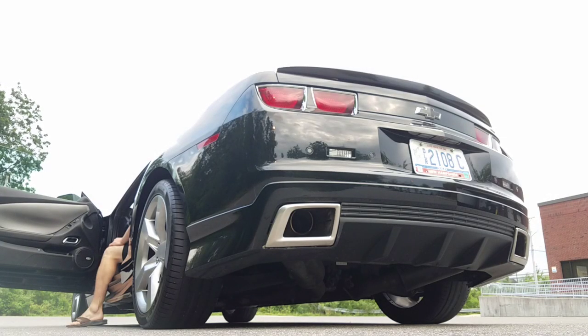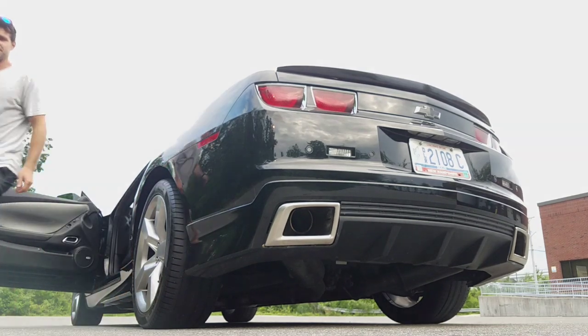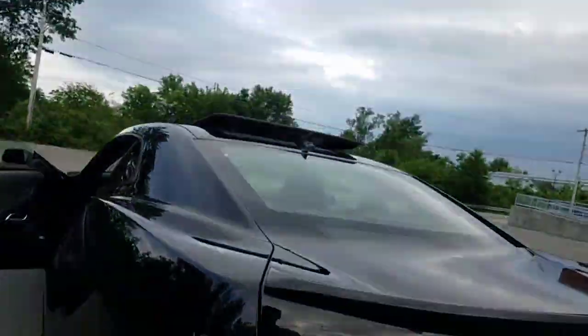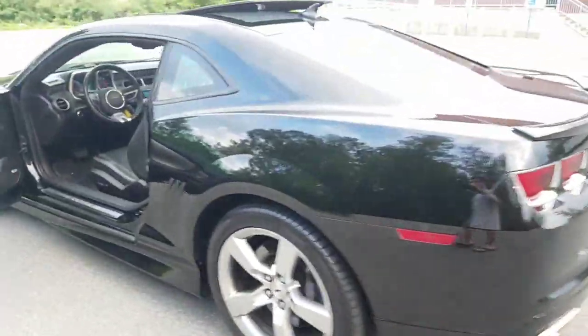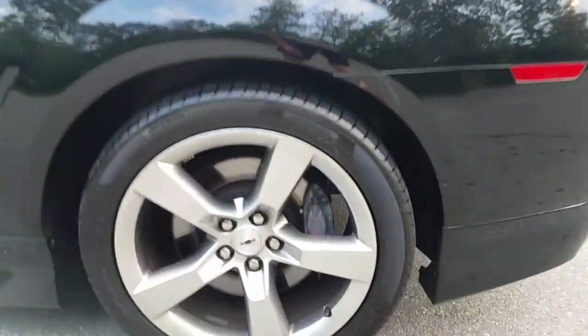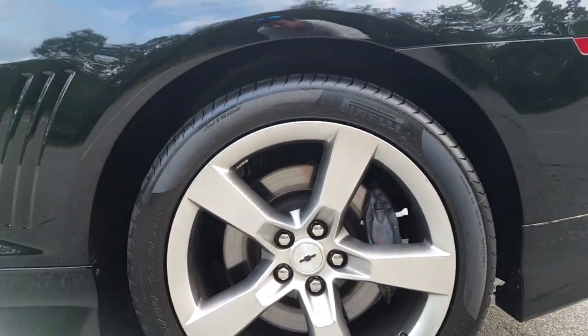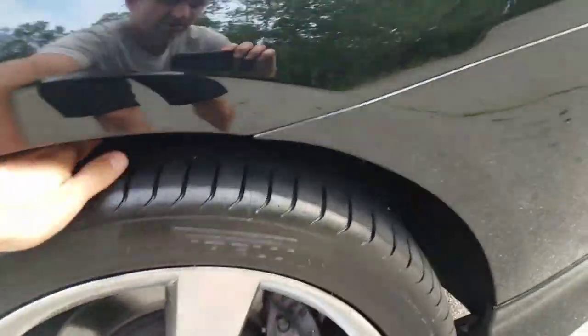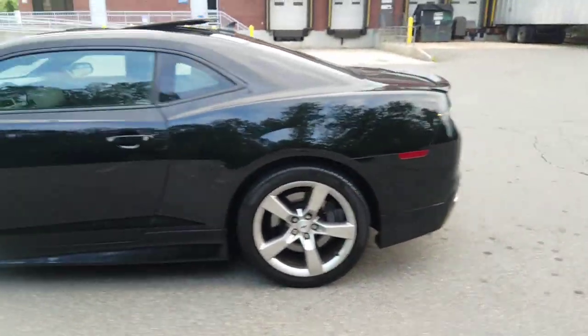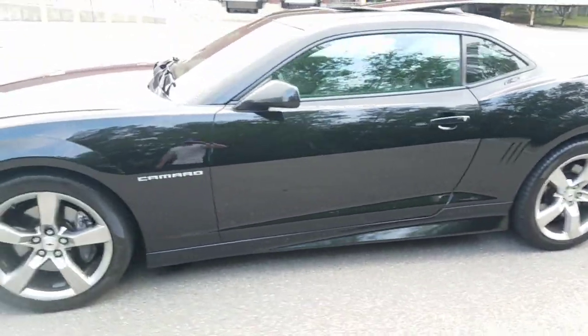This car is so much fun. Those are dual Flowmaster exhausts and it has the K&N cold air intake. Let me just do a walk around with the door shut. Pirelli 275 40 ZR 20 wheels — race compound tires.